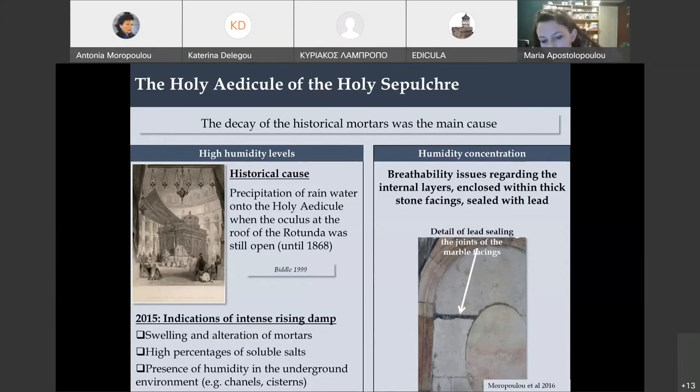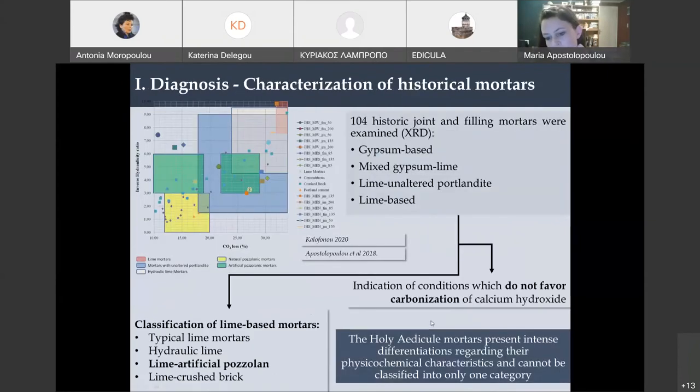During the diagnostic study, the historical mortars were studied along with other things. It was assessed that their decay was the main cause for these issues — the mortars had undergone swelling and alteration, on account of high humidity within the masonry. We saw high percentages of soluble salts. The historical cause was probably precipitation of rainwater, because above the rotunda dome the Oculus was open until 1868, meaning rainwater precipitated onto the Holy Edicule. There was also an indication that humidity rose from the underground environment. Breathability issues aggravated the situation — water could enter the masonry but could not leave because marble facings had been joined by lead sealing, which did not allow breathability.